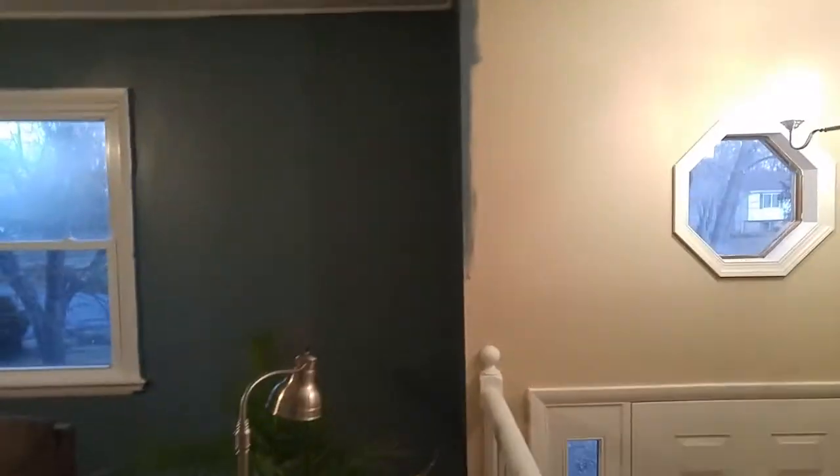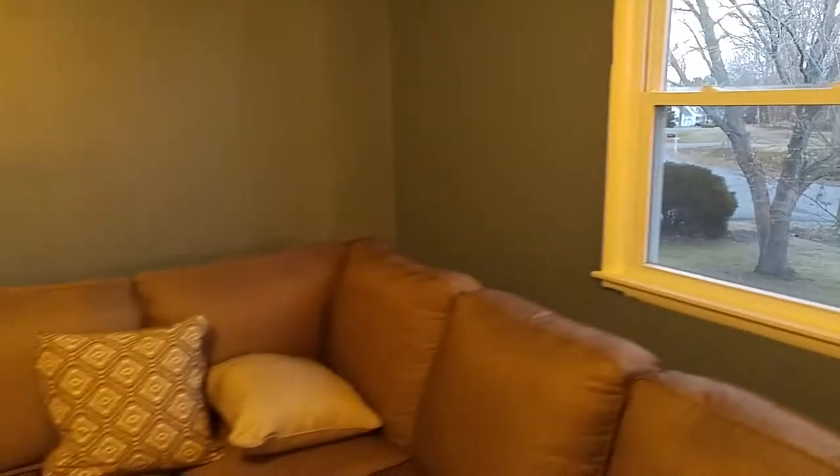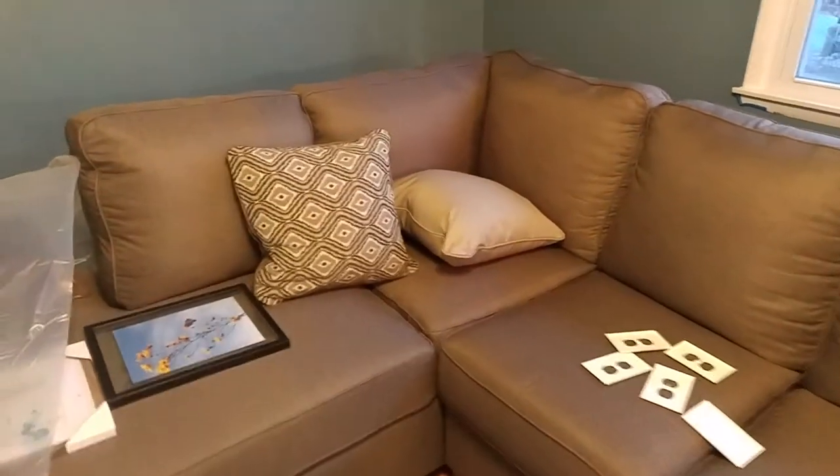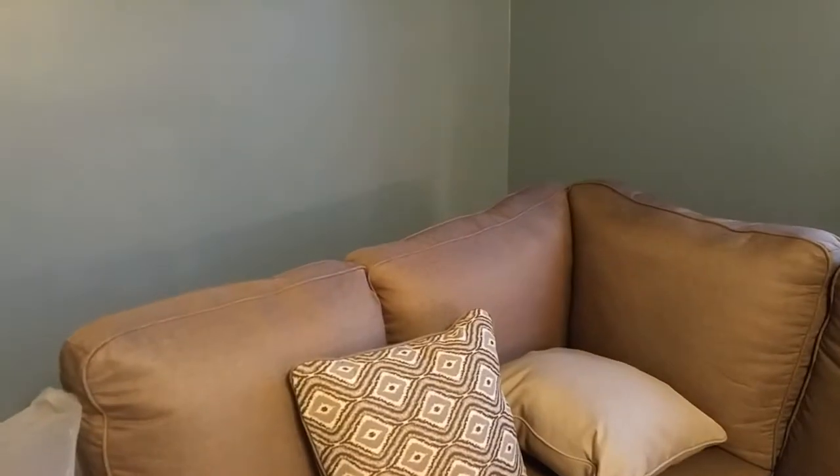We did pretty well here. I like the color. It is drying fairly even, too, so that's good. I think it goes well with this couch that was in cashmere. What's this couch color? I think that goes well.